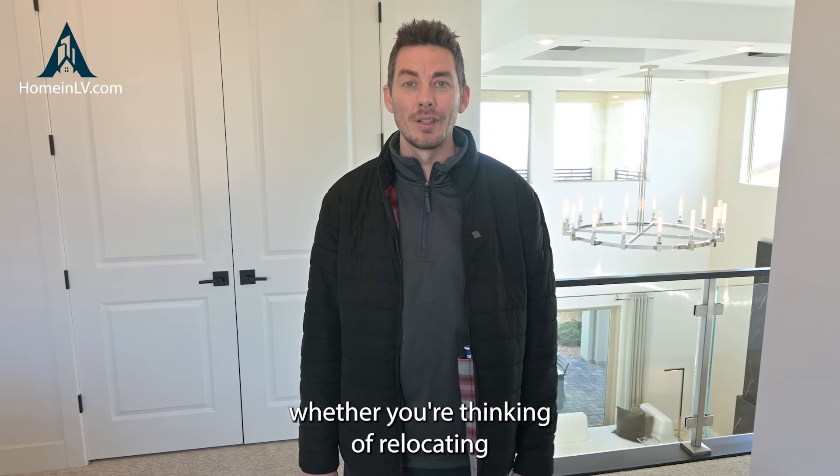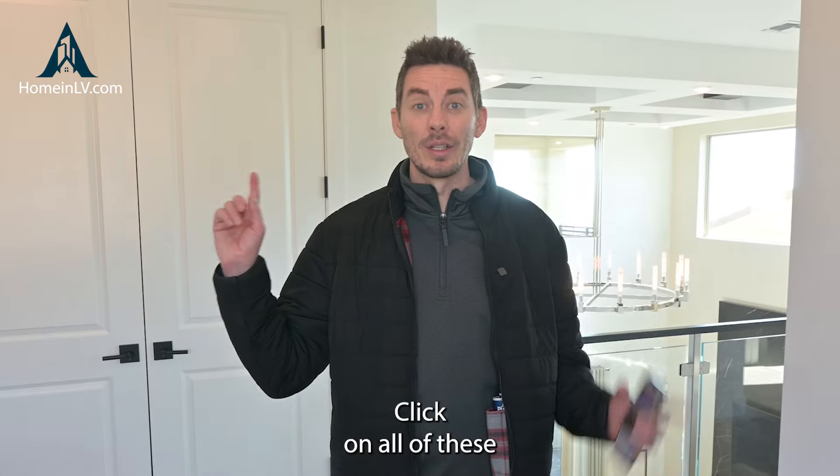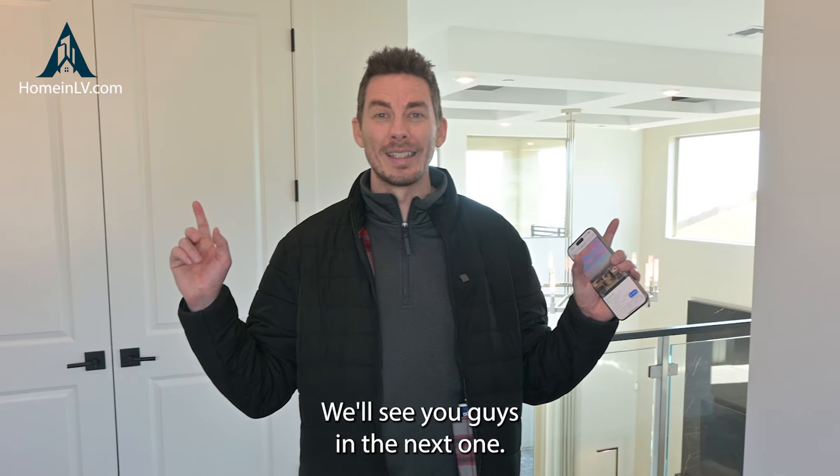Really great size bedrooms that they have in the property — plenty of space, plenty of room. Like I mentioned, this particular property is just under 4,000 square feet, with four to five bedrooms. Just a beautiful property.